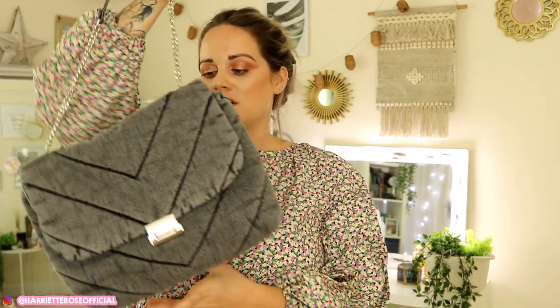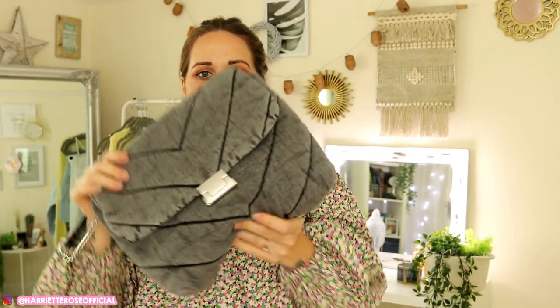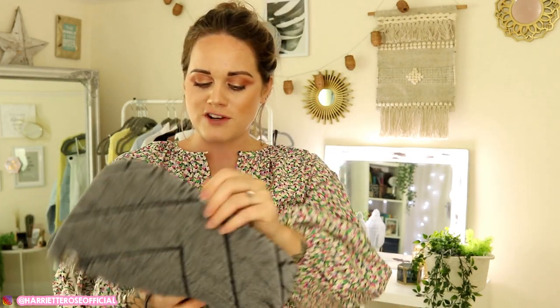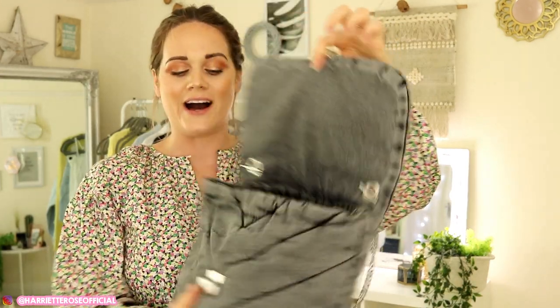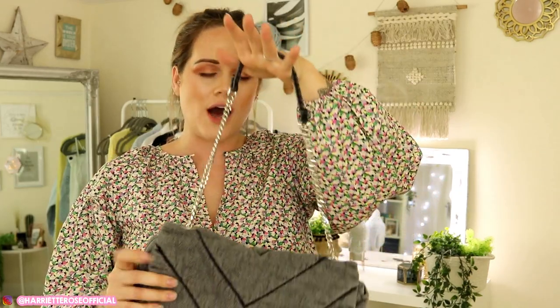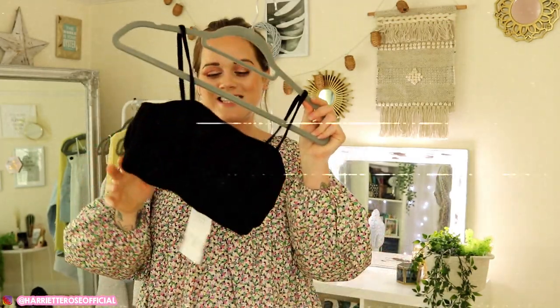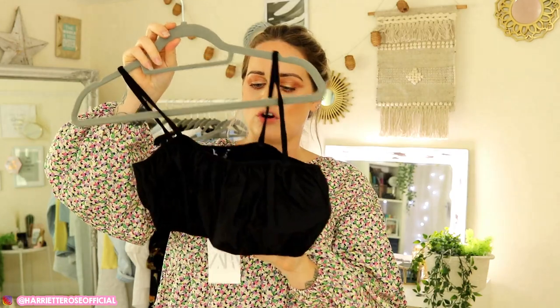The next bag is this denim one, which was £29.99. I really love it — I think it'll go with so many different casual outfits. They also do it in a light denim wash for around £30. You can't adjust the strap length so it's just a shoulder bag, but it's a really nice quilted denim bag — you don't often see bags in denim material.